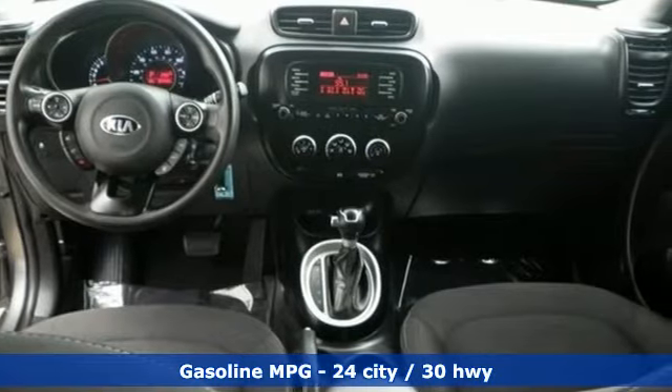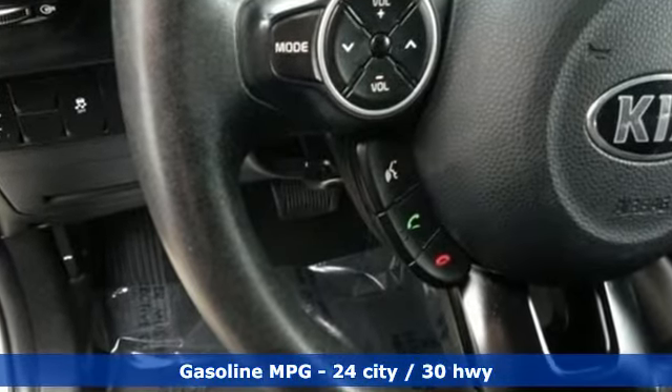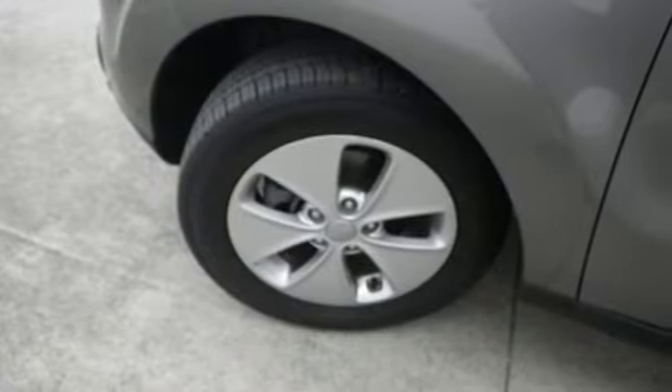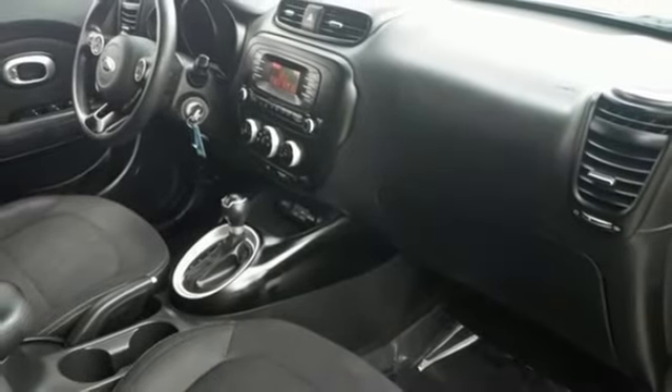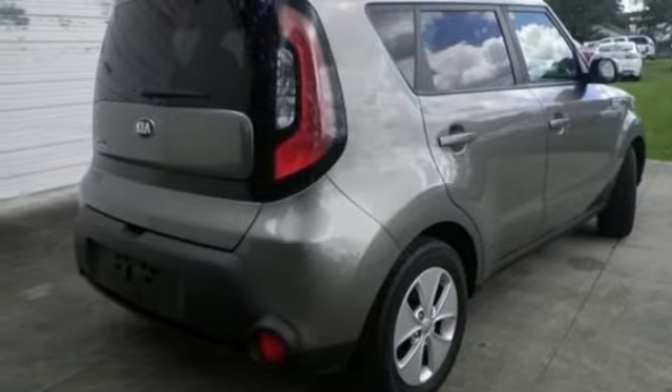It boasts an impressive list of features like these: streaming audio, wireless phone connectivity, air conditioning, power windows, manual tilting steering column, inline four-cylinder engine, aluminum wheels, gas pressurized shocks and automatic transmission.